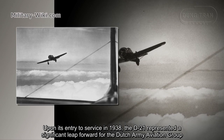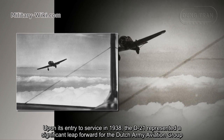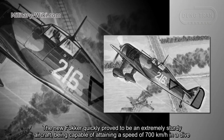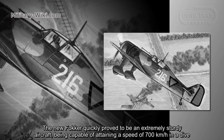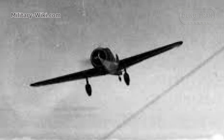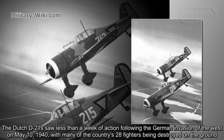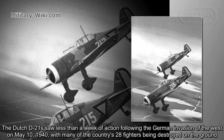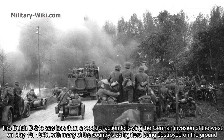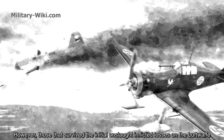Upon its entry to service in 1938, the D21 represented a significant leap forward for the Dutch Army Aviation Group, whose fighter force had until that time consisted of aging biplanes with open cockpits. The new Fokker quickly proved to be an extremely sturdy aircraft, capable of attaining a speed of 700 km/h in a dive. The Dutch D21s saw less than a week of action following the German invasion on May 10, 1940, with many of the country's 28 fighters being destroyed on the ground. However, those that survived the initial onslaught inflicted losses on the Luftwaffe.